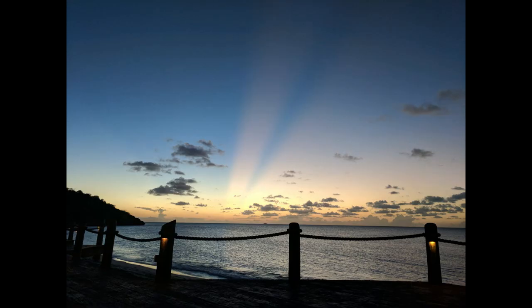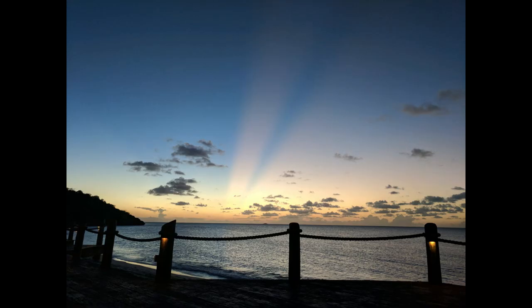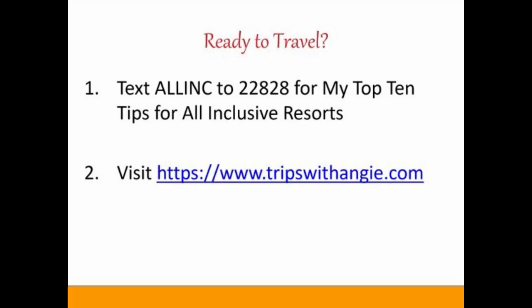This is a really special resort and I highly recommend it. I know choosing an all-inclusive resort can be difficult — I'm here to help. Head to tripswithangie.com, click quote request, and we can get started working together to find the best resort for your vacation. Be sure to like and subscribe so I know to keep these videos coming, and text ALLINC to 22828 to get my top 10 tips for all-inclusive resorts.